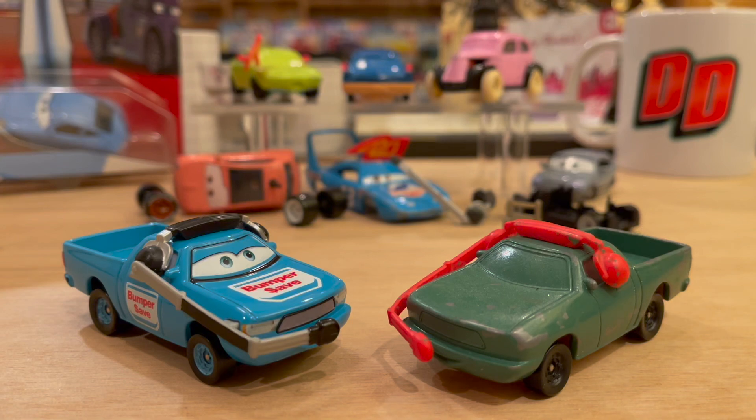We all know we love cars, but everyone within the fandom has slightly different interests. Maybe you don't collect the diecasts, maybe you're just a big fan of the movies and like to find all the little easter eggs, and maybe you like to draw the characters.